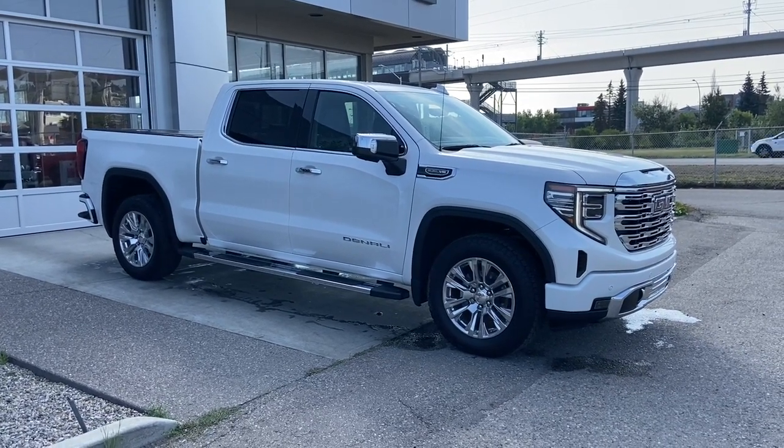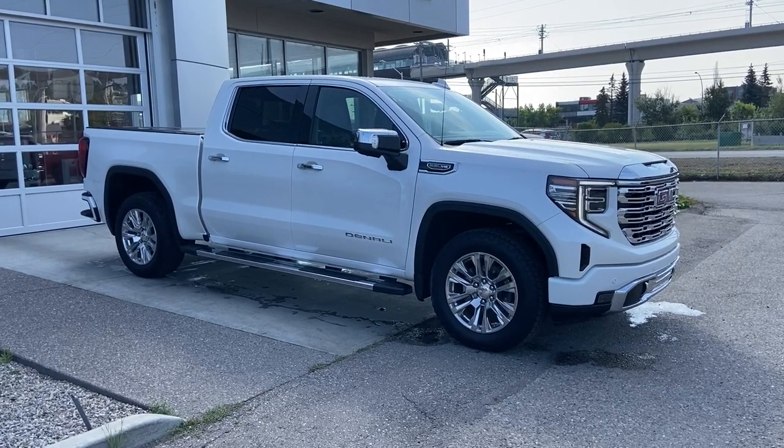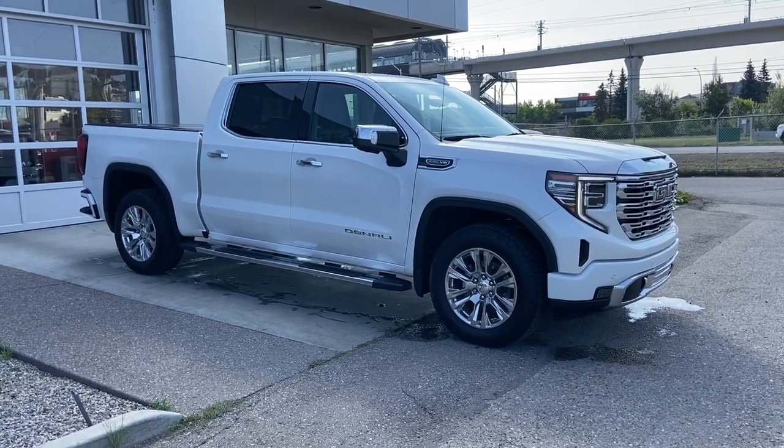Welcome to the 2022 GMC Sierra 1500 Denali in white frost. This truck is powered by a 5.3L V8 bolted up to a 10-speed automatic transmission.